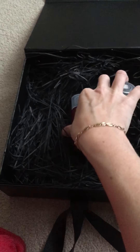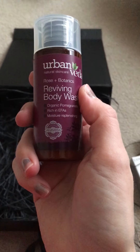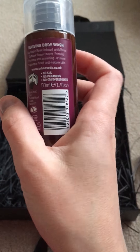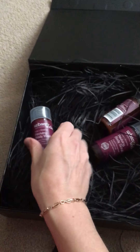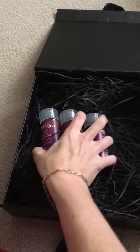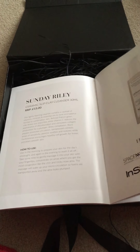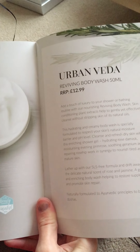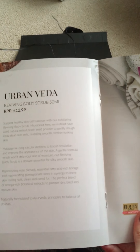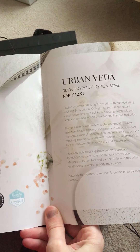Next up is a series of three products from the same brand, Urban Vida — it's the Rose and Botanics Reviving collection. You get the body wash, the body scrub, and the body lotion, all in 50ml sample sizes. Each of them — the body wash, the body scrub, and the body lotion — retails for £12.99, making it a nice little trio set.